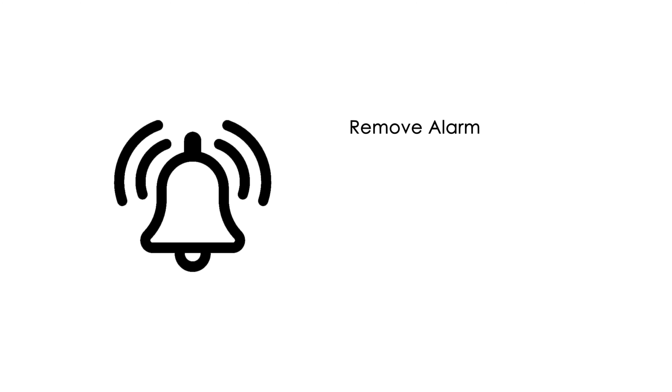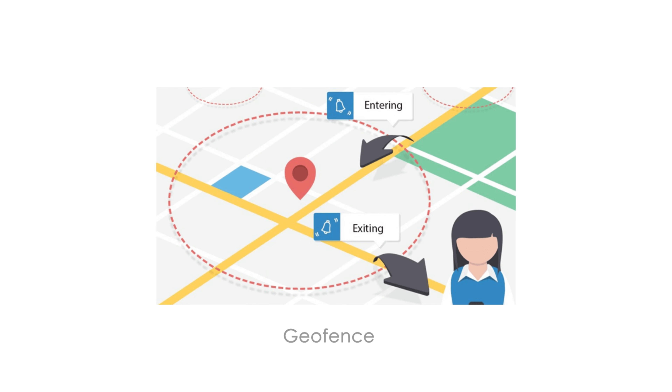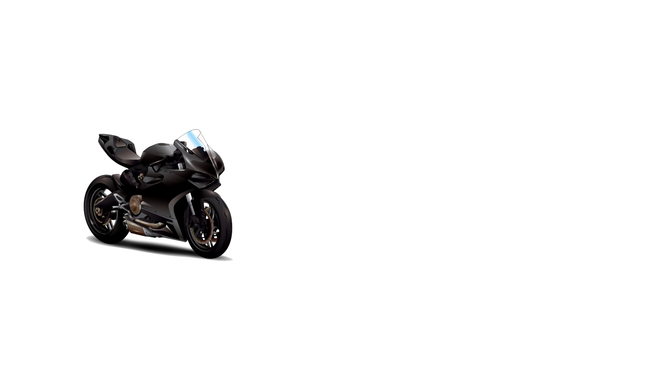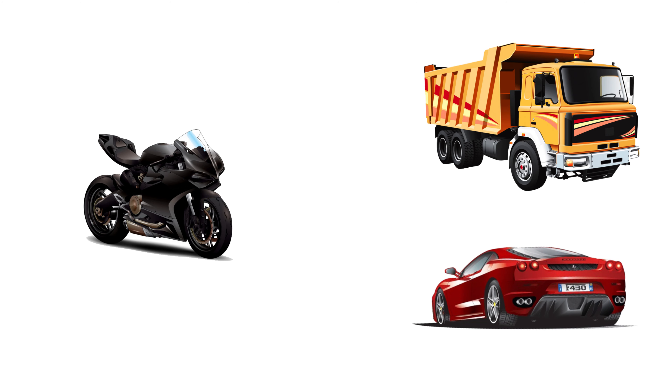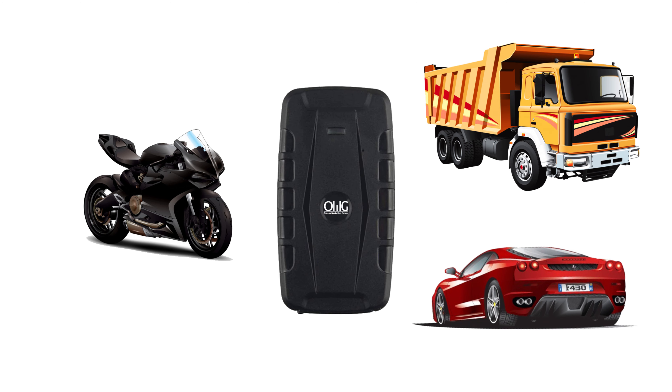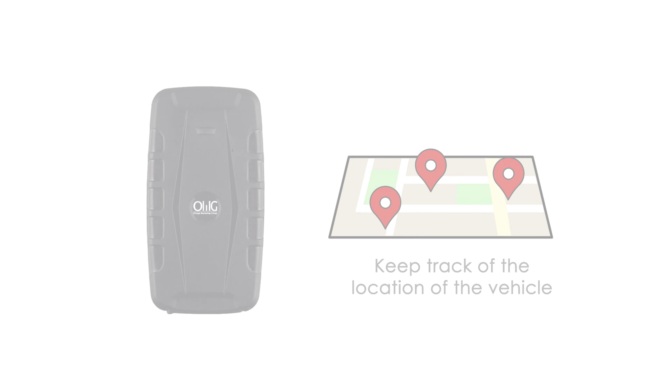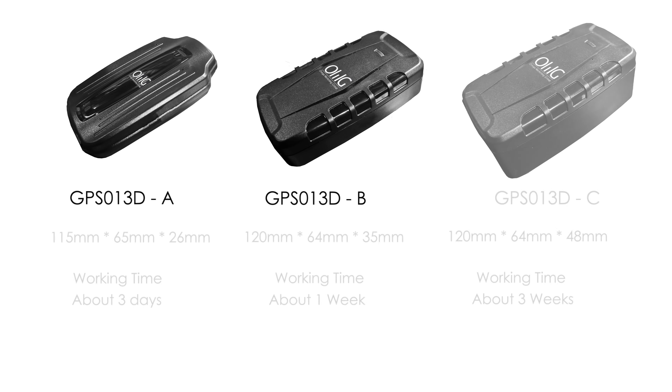The device has multiple alarms such as removal alarm, over-speed alarm, shock alarm, and movement alarm. It also has a geo-fencing feature to ensure the vehicle stays within its geographic area boundaries. Whether it is for your motorcycle, car, or truck, our OMG magnetic spy car GPS tracker will keep track of the location wherever it goes.